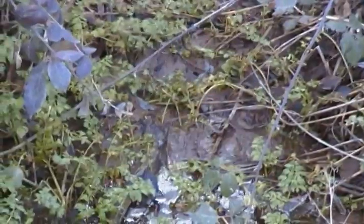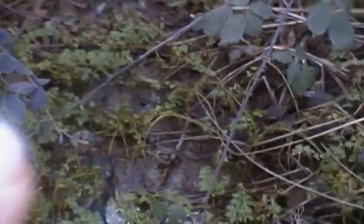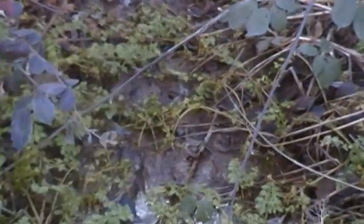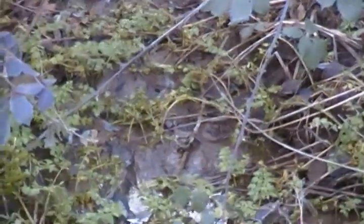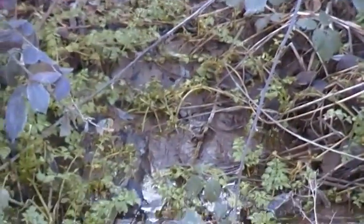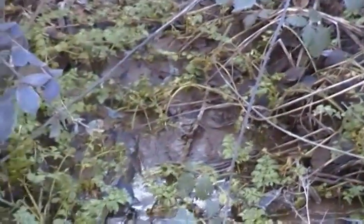Right there, see it? Right in here — can you see the toes and the foot and everything? It's right in between those sticks. You can see the edge of the foot.